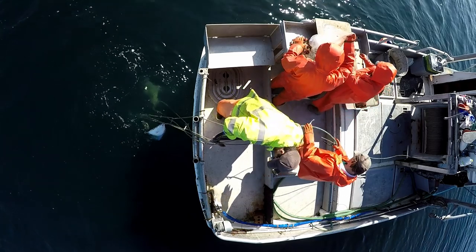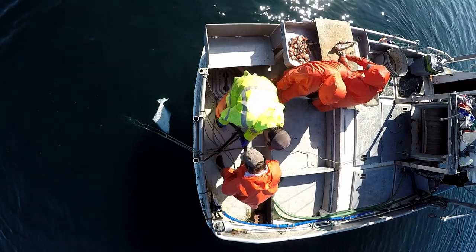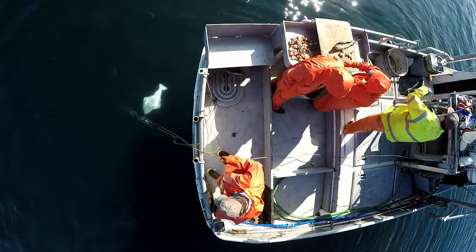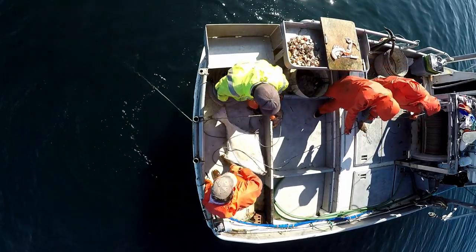Now we start hauling our set. There was a drift snarl to clear up — snarls happen when the tides are big, or sometimes it can mean there's a big fish on the end of the line. Like that one — nice fish!